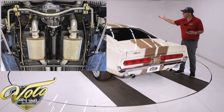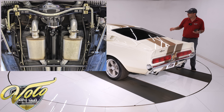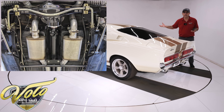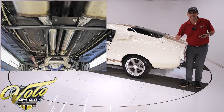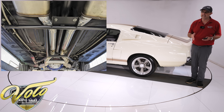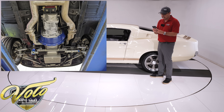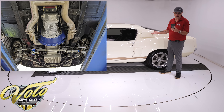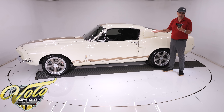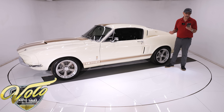Connecting the front to the back are big boxed frame connectors, and in between is a tubular Shelby support system. This car is going to be really tight — no twisting or flexing. In the back is a Heitz Pro-G four-link system with coil-over adjustable gas shocks, a 1-inch sway bar, chrome control arms, and a panhard bar.